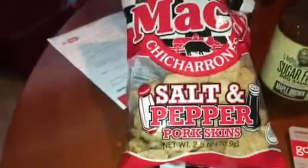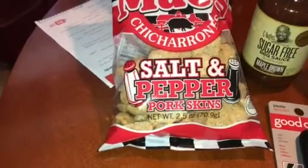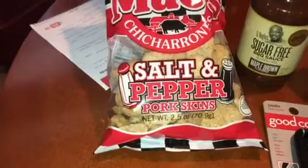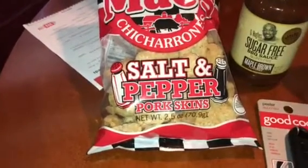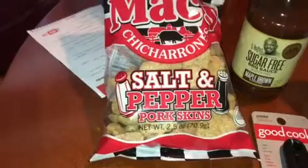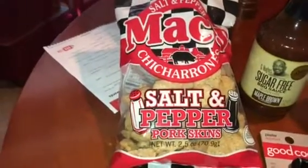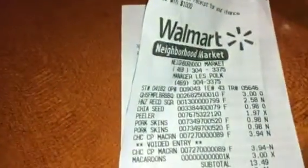I got some macaroons, which are not keto friendly, so I didn't put them in there - those were for my husband and daughter as a Passover treat. They didn't have any this year so I bought them some. I got all of that for $13, and like I said, $3 of that was the macaroons. I'm very pleased - thanks for watching!